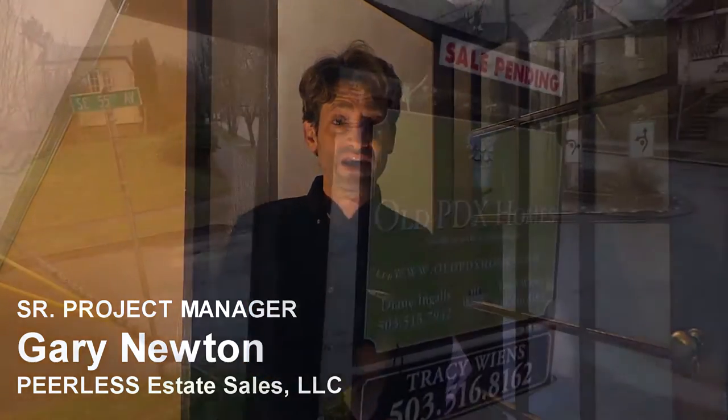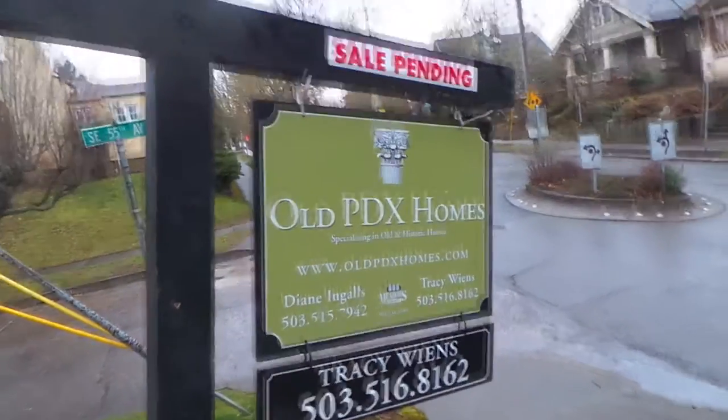Hi everybody, welcome back. It's Gary from Peerless Estate Sales. This week we are privileged to be working in a beautiful arts and crafts style house on Mount Tabor. Congratulations to Tracy Wiens of Old PDX Homes for selling this house quickly — it closes in just a few days, so we've got to get it emptied out with your help.